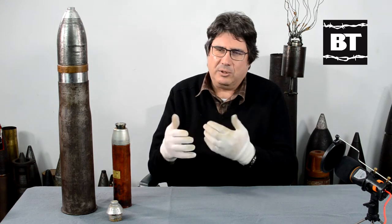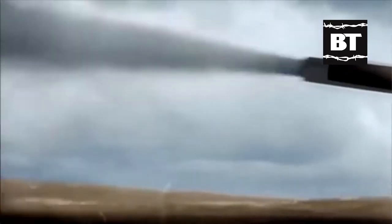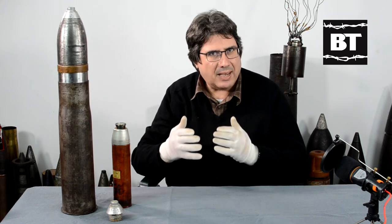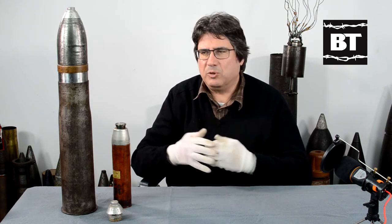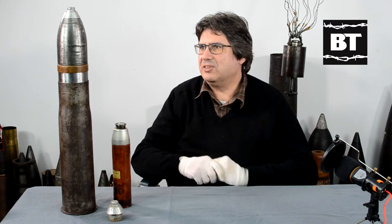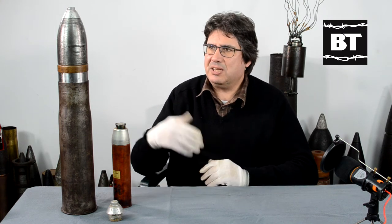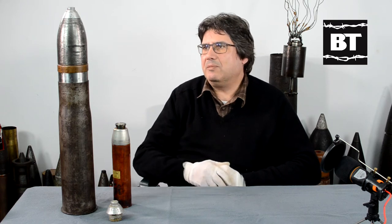Not to be confused with the similar caliber but different round used on the famous 88 — the anti-aircraft and also anti-tank application — the Flak 18. This is a shorter round with an approximately 9.5 kilogram high explosive projectile. There was also an armor-piercing projectile, a high explosive incendiary, and an illuminating or flare round. The gun was mounted on the deck of the U-boat in front of the conning tower, with controls on both sides. The shells were stored in watertight transport tubes and loaded one by one into the gun.